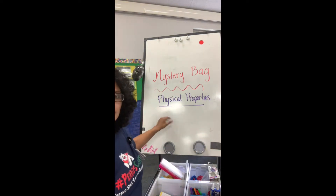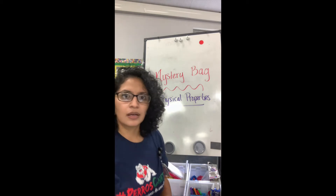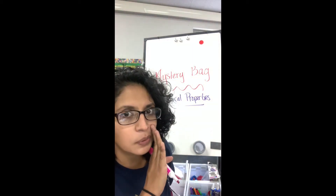So we already know that we can describe objects by their physical properties. So let's talk about these physical properties. Can anybody tell me a physical property? Hint — we've learned them all this week and last week.